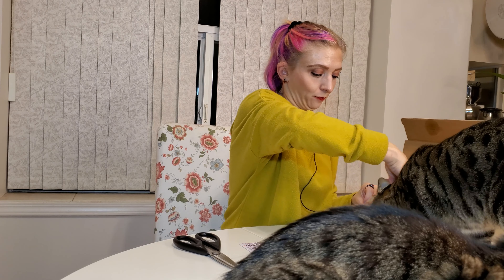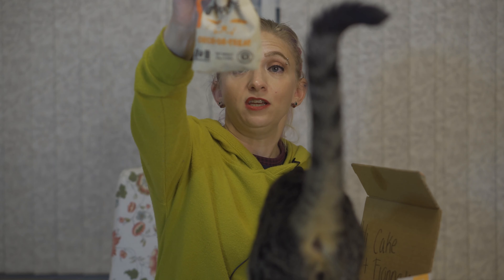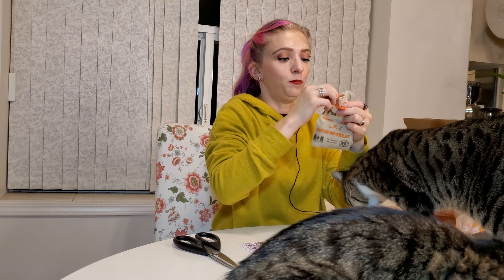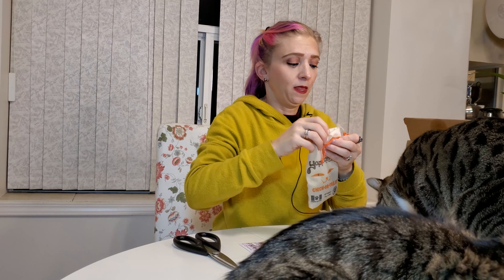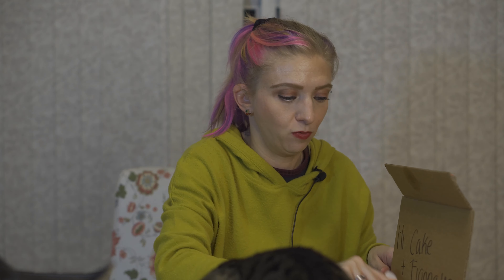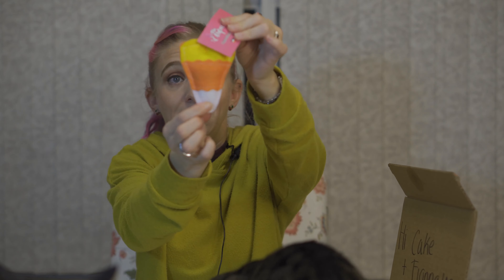I see some Halloweeny things in there, and so does Cake — he is very excited. I'm not sure if this is what he was smelling, but this is the Chick or Treat. It's chicken — feels like freeze-dried chicken pieces. Cake likes them but Fiona doesn't really care for them; she likes the crunchies. Hey, let me open it first! There, chicken — we'll distract them for a minute while we open these things.